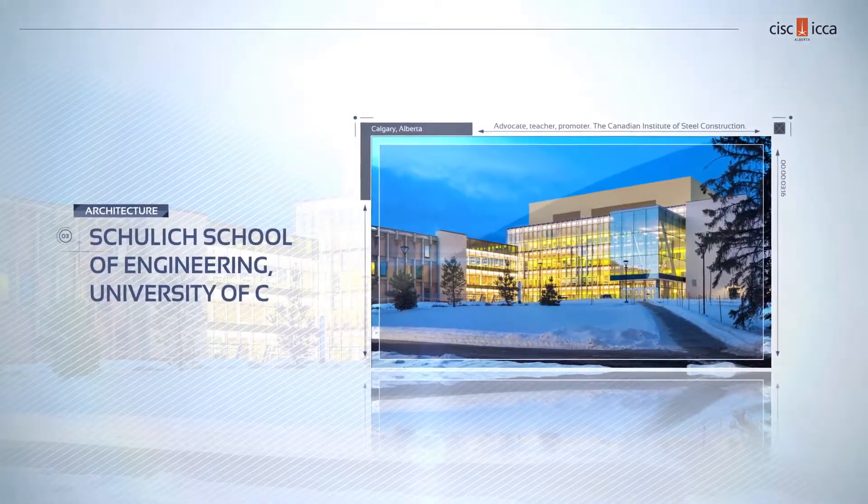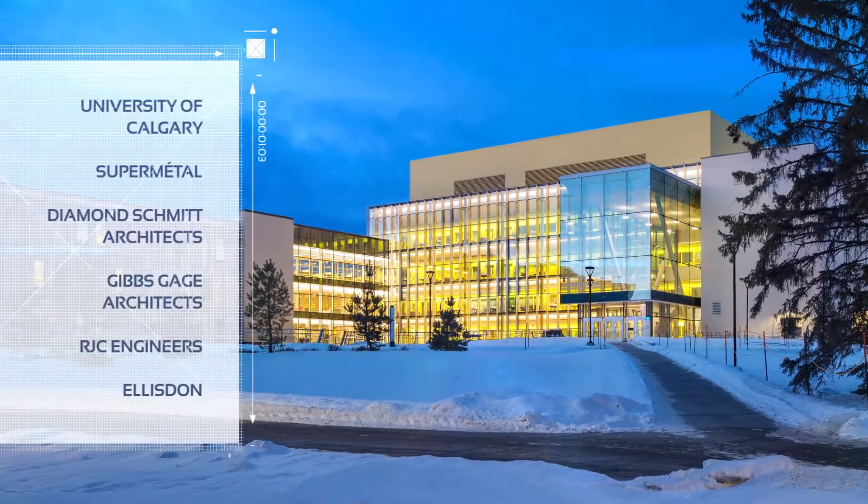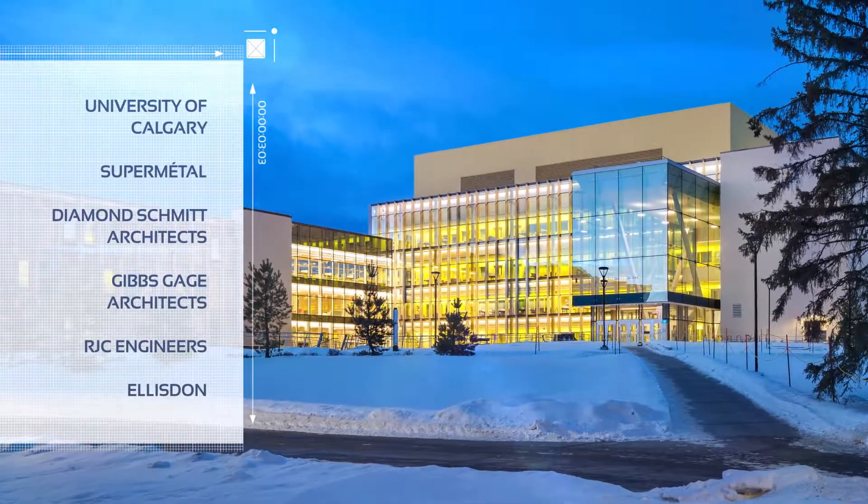The University of Calgary's Schulich School of Engineering needed more space, but also needed to keep existing buildings. It was an architectural challenge that resulted in ingenious design.